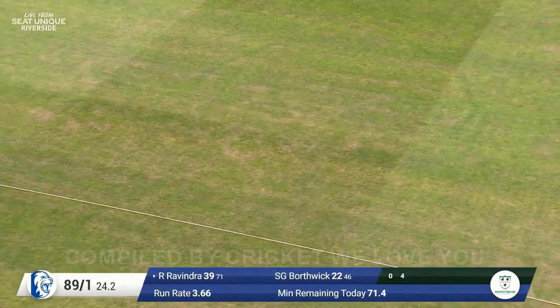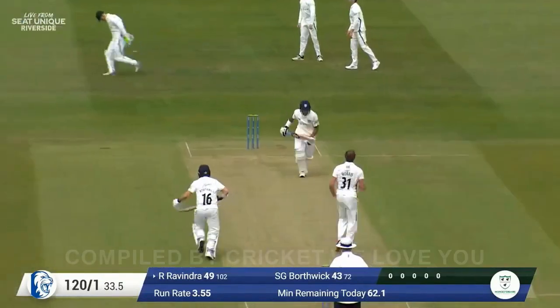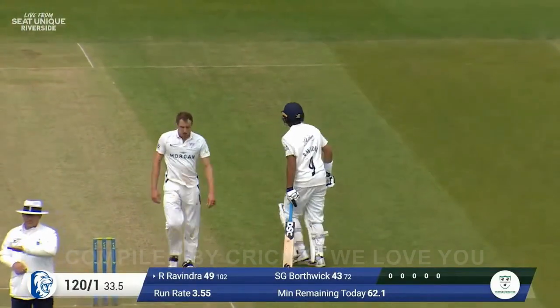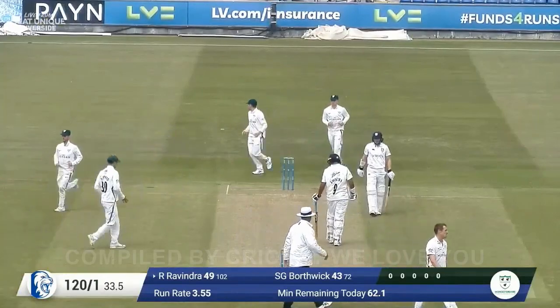Ducks with 53 and Leicester with 46, and that should be the 50 for Ravindra. Just see what the umpire signals here — it is four, yes. So he's got there in 103 balls. 53.